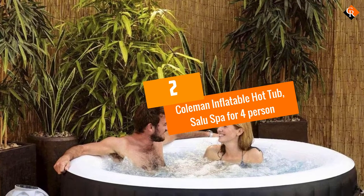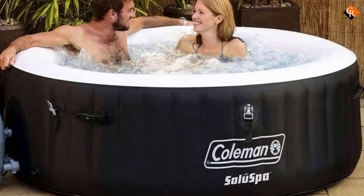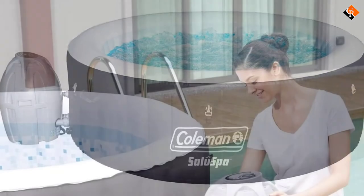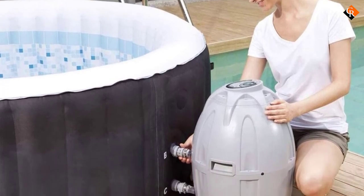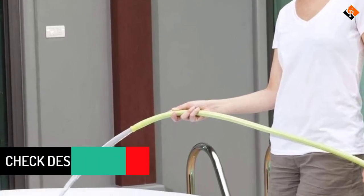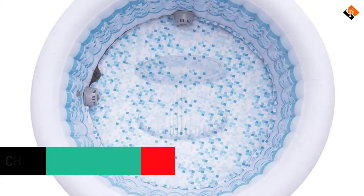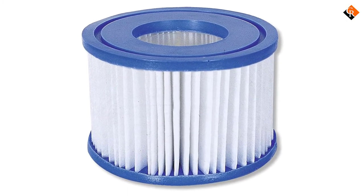At number 2, we have the Coleman Inflatable Hot Tub SaluSpa for 4 persons. Once again, the best inflatable hot tub belongs to a product from Coleman. It is made ideally for a group of 4 users without feeling any tightness at all. With this Coleman Hot Tub, there are up to 60 soothing bubble jets placed surrounding you so that it can comfort you very relaxingly. Moreover, it also uses a rapid heating system that allows the water to maintain the same set temperature. Last but not least, Coleman also comes with 6 removable filter cartridges that you can use and clean for refreshing water.